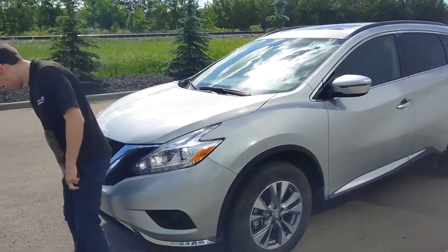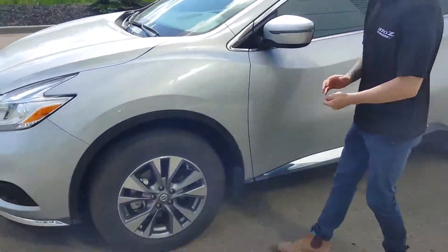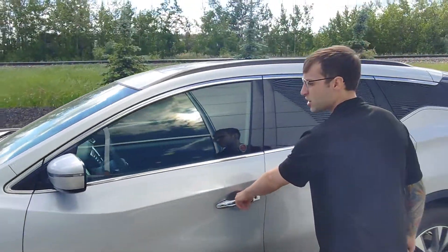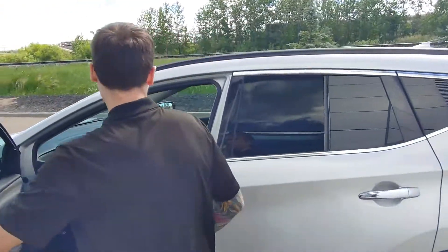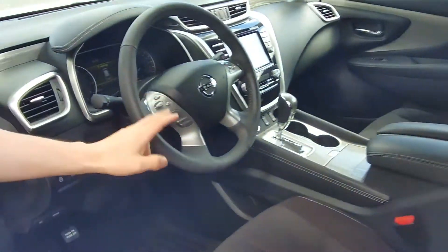So first things first, you do get your block heater cord — we still need to clean this vehicle, so I apologize it is a little dirty on the inside. You get keyless entry, heated seats, backup camera, power seating, Bluetooth, cruise control, your auto light switch right here, and a heated steering wheel. This thing is pretty much fully loaded.